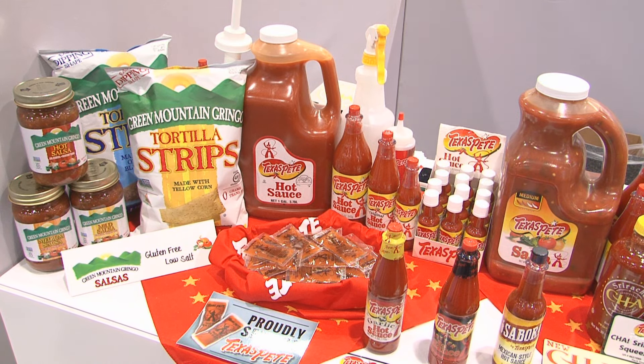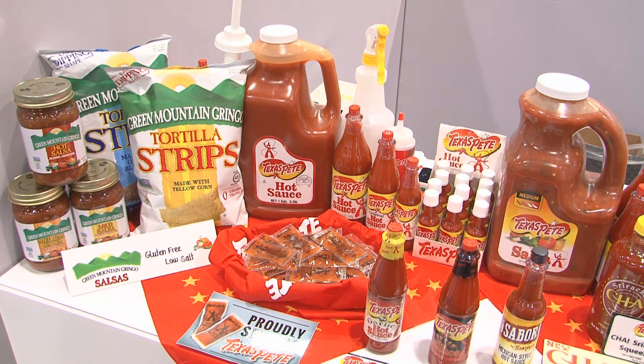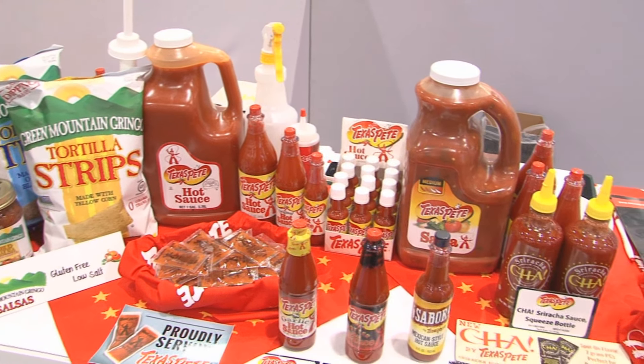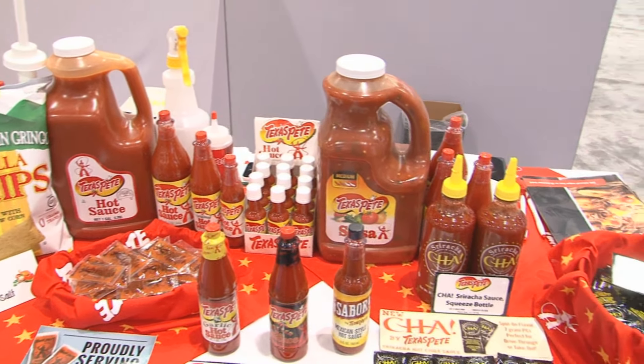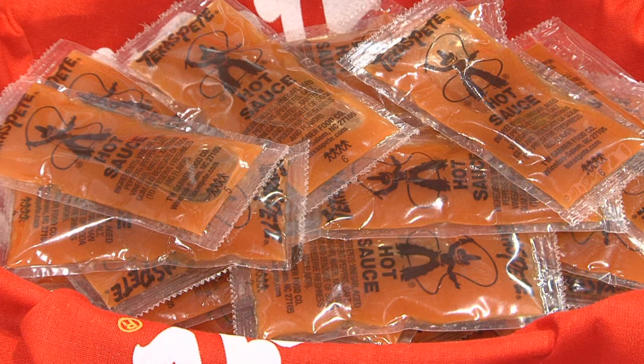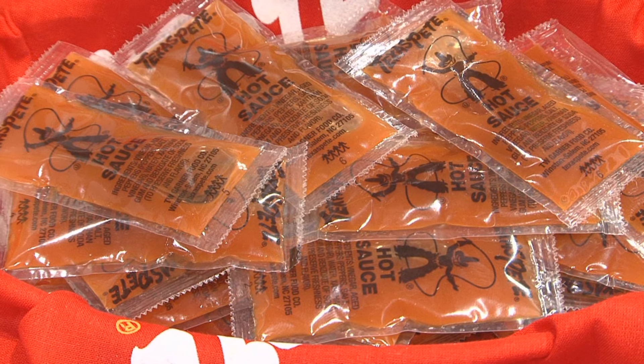Next, on the Texas Pete brand of products, it's all about bold, balanced flavor when it comes to Texas Pete. As you can see, we've got an assortment of different products, starting first with the gallon and the packets, ideal for your food service operation in your C-Store.